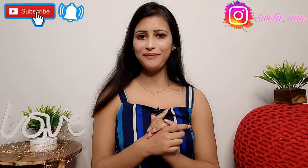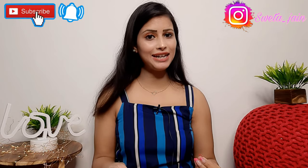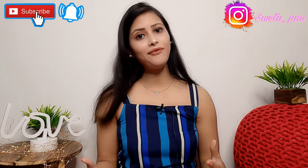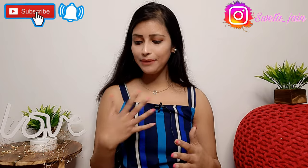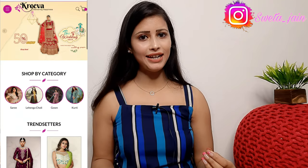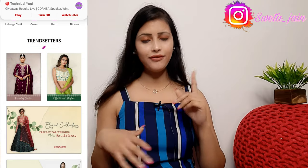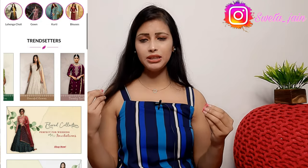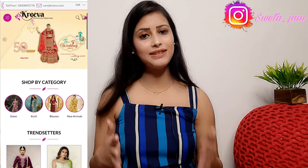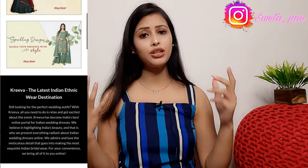Hi everyone, welcome back to my channel. Today's video is going to be a review of the Kriva website — many people have requested this. This is the first time I'm sharing a Kriva website review on my channel. Kriva is an ethnicwear website and right now they have a sale of up to 50% off.